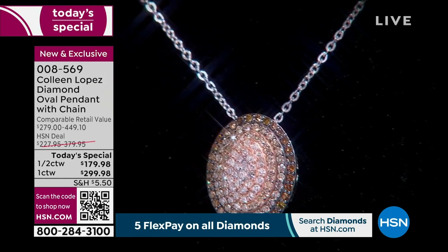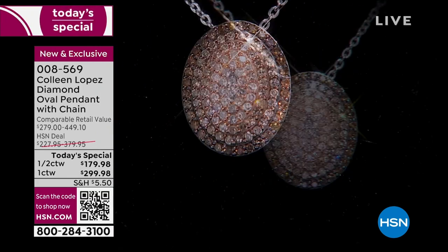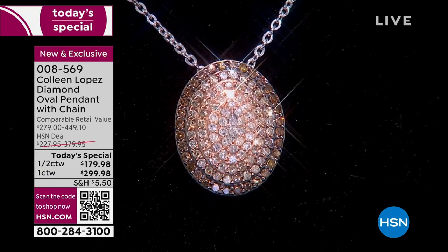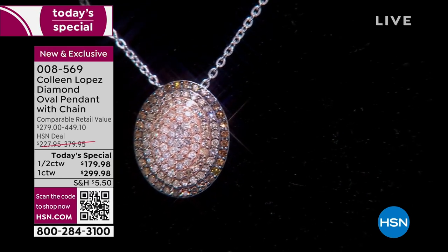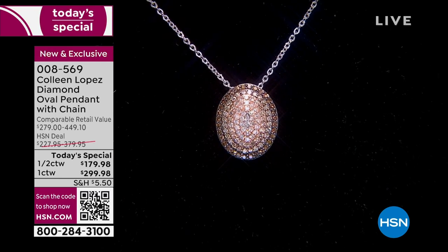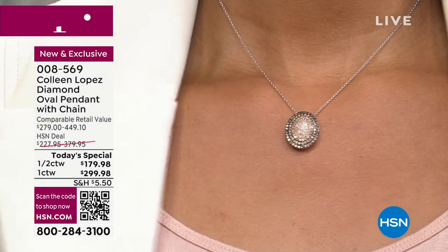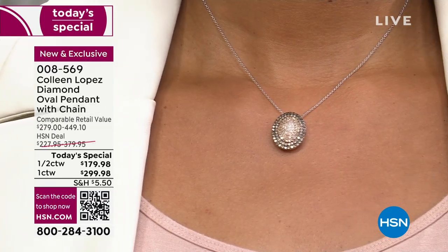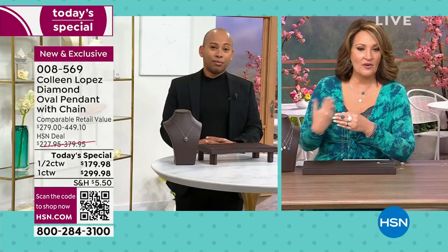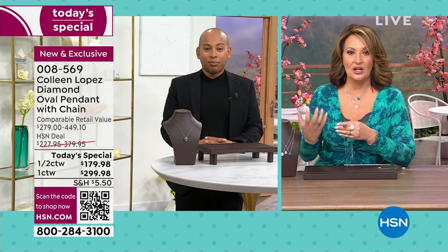If you want that ombre effect with those beautiful warm tones that look so stunning next to the skin, this is the perfect time to say yes. The half carat — the only reason we have any left is because we brought in more. The full carat, I think we started the day with just under 1,600 for the whole day. When you look at that on her neck, that does not look like something you bought for under $200. This looks so upscale — and that's an investment normally when you get a pendant of that size.